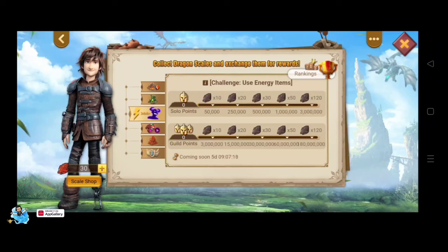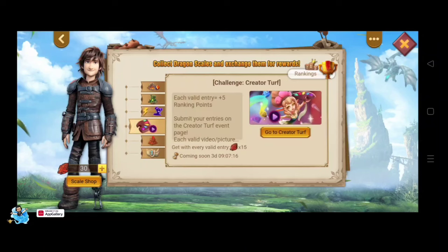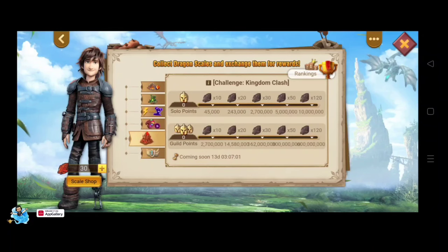The third challenge is to use energy — you can use energy items, do hunting, get hunting rewards, claim dragon scales, and help your guild collect extra points. The fourth challenge is Creator Trap, starting soon, where each valid entry gives you plus 5 ranking points. There are also points for KvK and Kingdom Class, both starting soon, and dragon scales from the sixth challenge, Guild Fest, coming next week.